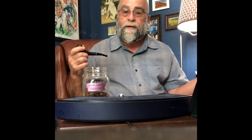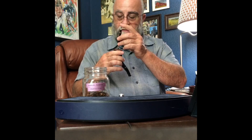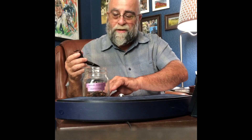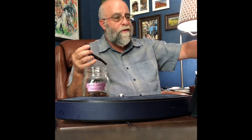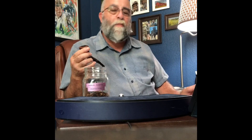Hey everyone, welcome to Pipes, Tobacco and Whiskey. As you can see, today I don't have any of my sons with me — they've all had more important things to do. Just kidding. Actually, one's on vacation, one's working, one's up about an hour away and couldn't get in this week. So you've got me this week, which is okay I guess. I know most of you like to have at least one of my boys with us, but that'll come back next week, I promise.